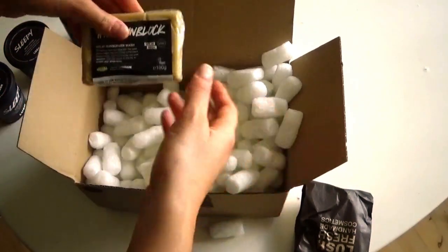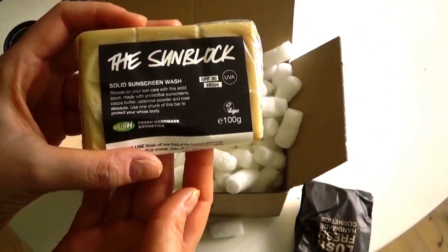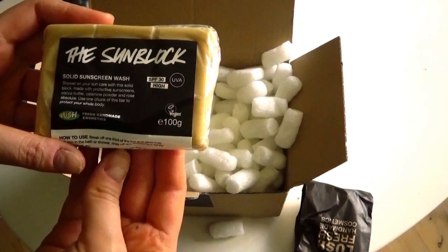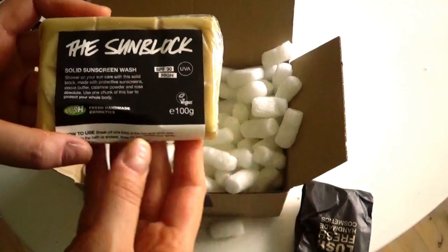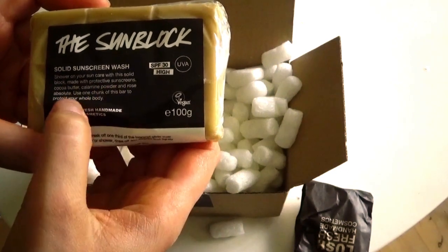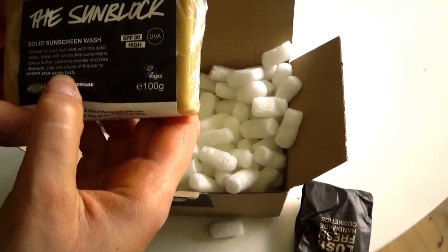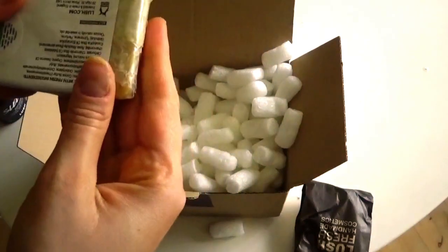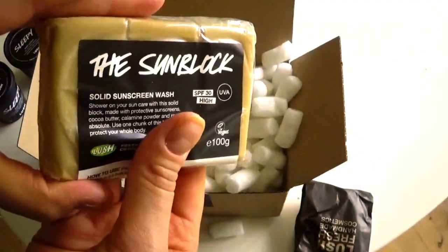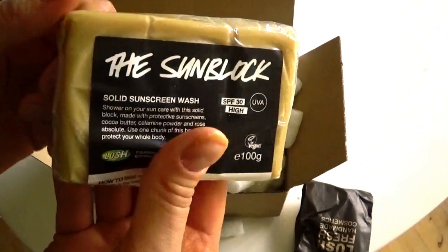I'm going on holiday in the south of France in the middle of August, so I wanted some high SPF sun protection. I ordered the Sunblock — a solid sunscreen bar. Made with protective sunscreens, cocoa butter, calamine powder, and rose absolute. You use one chunk of the bar to protect your whole body, so you can bring it anywhere in solid form. I'm planning to have a small container with me and put a chunk in there.